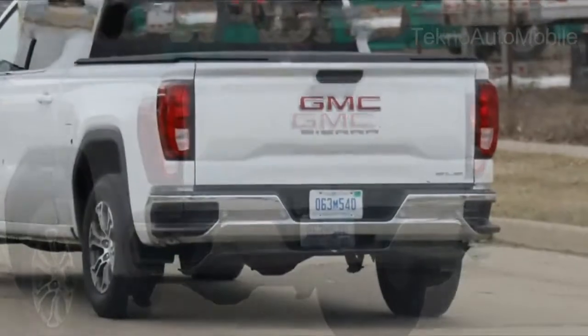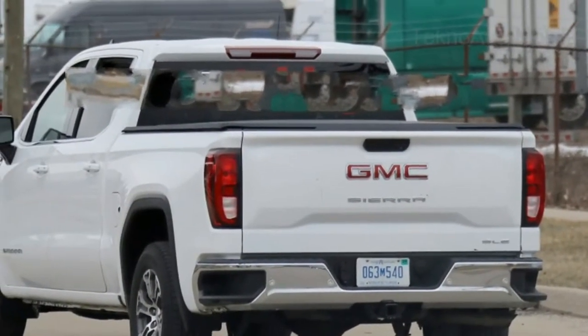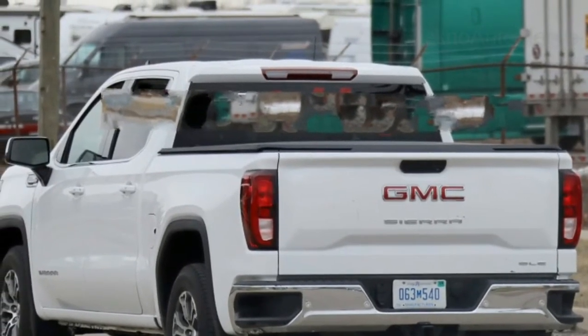Another standout feature is the multi-pro tailgate. According to GMC, it offers six separate functions, including second-level loading, converting into a standing workstation, and easier access to the payload box.